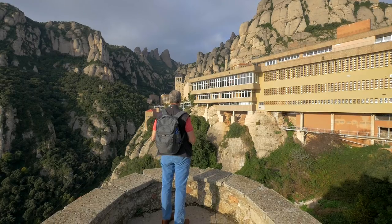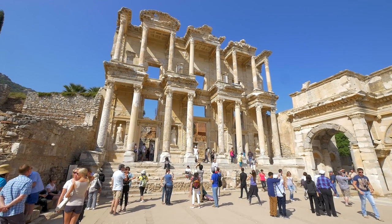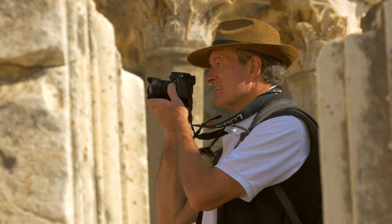Join me today in an exciting new mini-series as I explore the most popular cruise destinations around the world. My name is Ralph Grizzle and I am The Avid Cruiser.